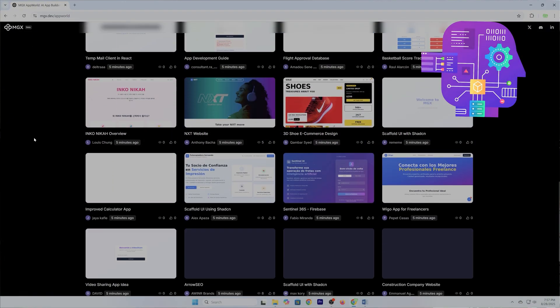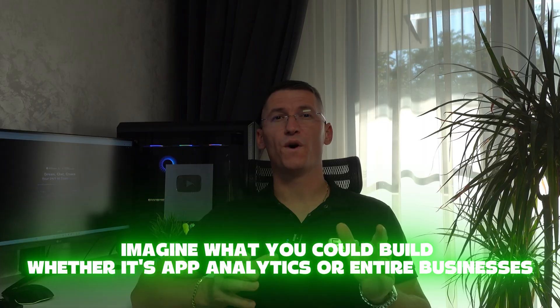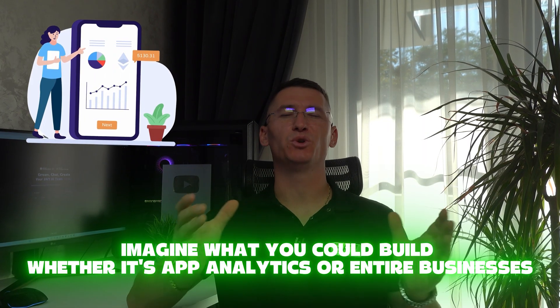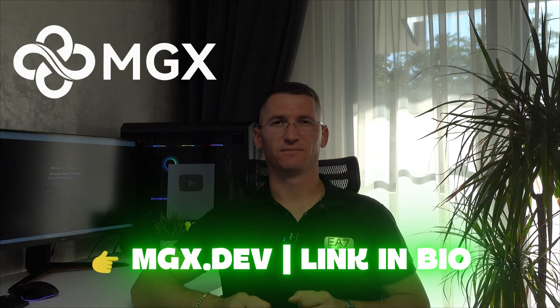I built a complete research toolkit in one session — you saw it. Now imagine what you could build, whether it's app analytics or entire businesses. It's up to your imagination. Try MGX today — link in the description. This is the future of creation. Work smarter. Create faster. Thanks for watching.